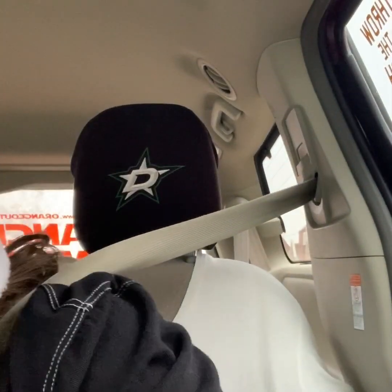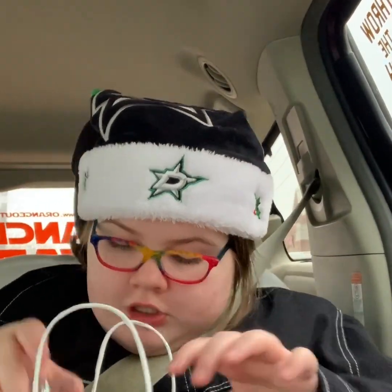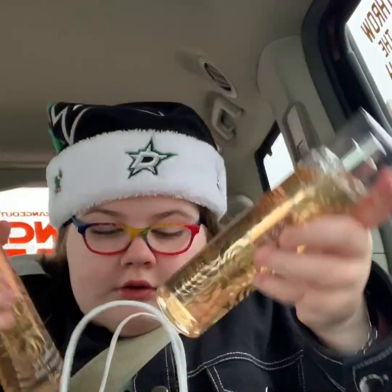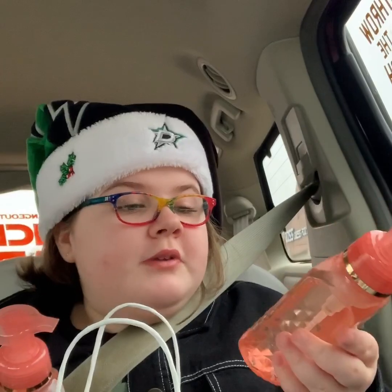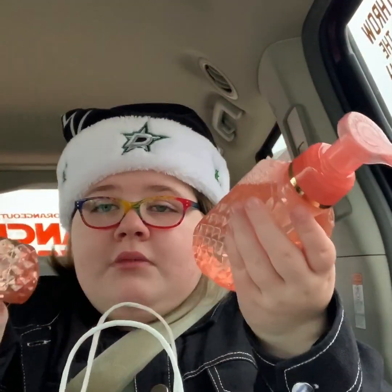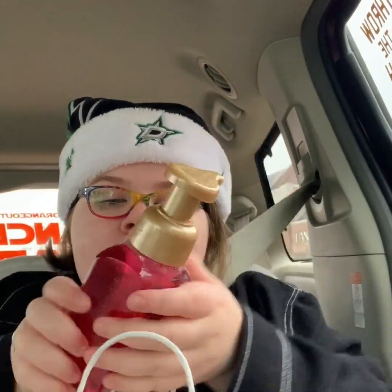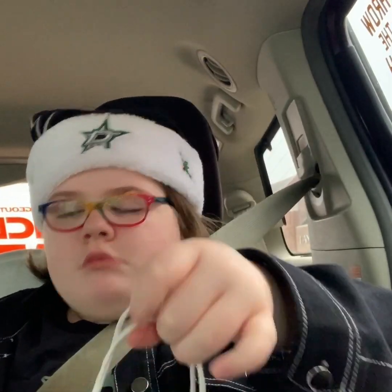Two big bags and then we have a smaller bag. We have two of the warm vanilla sugar body sprays, two of these gorgeous bottles of peach bellini — aren't these pretty? Me and my mom thought they were beautiful. And four Winter Candy Apples. Okay, wow.